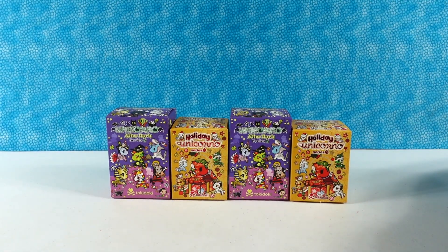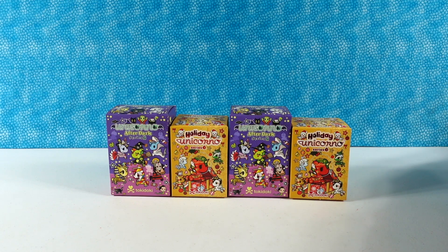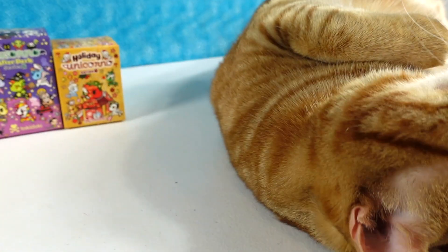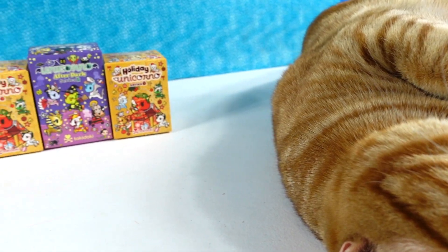Hey guys, it's Shannon and Paul, and welcome to another PS Toy Reviews quick hits video. That's right, where we open up cute stuff quick and fun stuff fast, and we usually do it with a cat who is over here sleeping on the side. He's very up close — an up-close sleeping kitty.